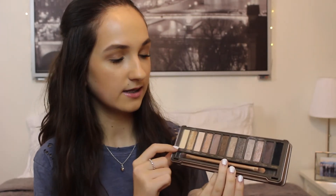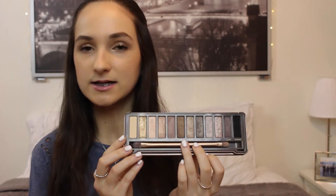My favorite eyeshadow palette this year has been the Naked 2 by Urban Decay. I actually did a video showing six eye makeup looks you can recreate with this palette — I'll have that linked down below. I just find all the colors in here so pretty and they're really versatile. You can make a bunch of different looks and they're not too crazy. I'm able to work with them, they look good with my eye color, and I just love all the golds and the shimmeriness.